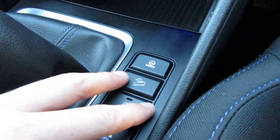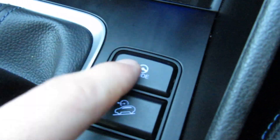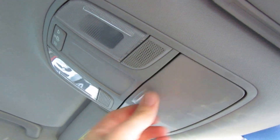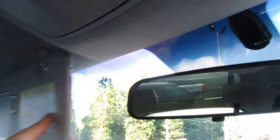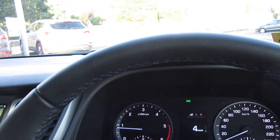There's hill control and a Sport or Normal driving mode setting. Driver, passenger, curtain, and side airbags on all doors. Steel bars in the doors for side impact protection, anti-lock brakes, and stability control to keep a straight line — the car has an excellent safety rating. The sun visors drop down and extend out to cover those awkward angles where the sun gets in. That's a basic overview of the car.